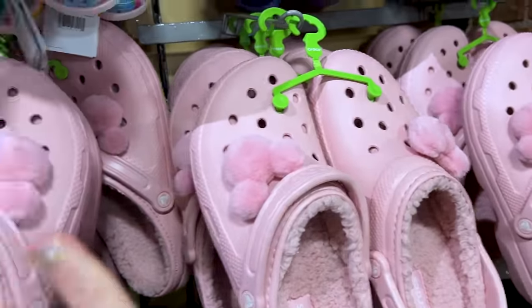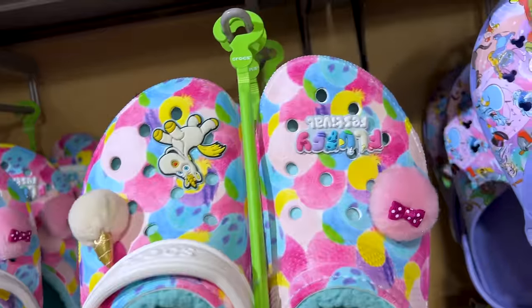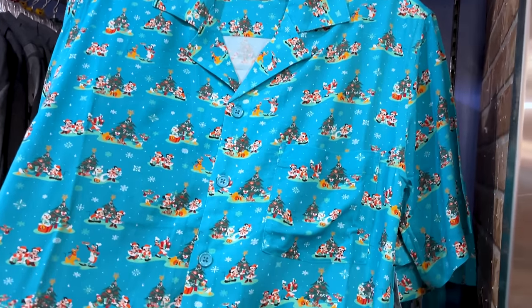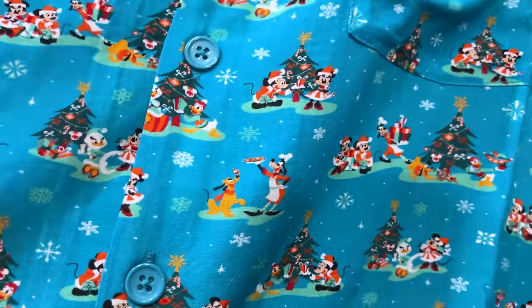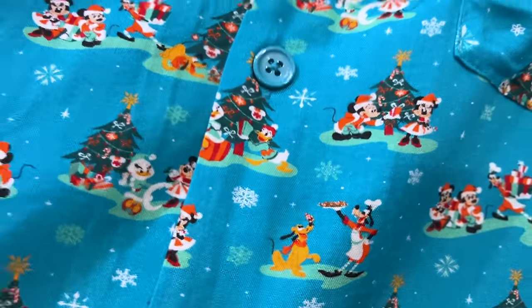They also have the pink fuzzy ones. Look at this one — it says 'Fluffy Festival.' To match the winter Crocs, look at this button-down. This one does have a Christmas tree design, not ice skating, and it's only $10.